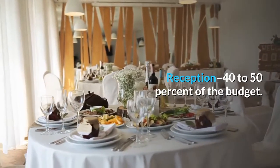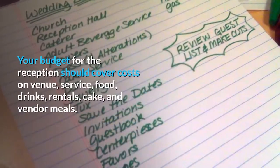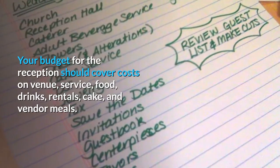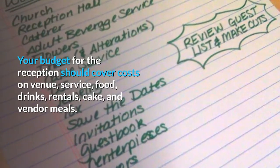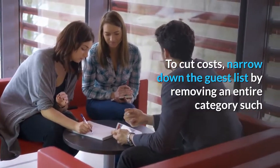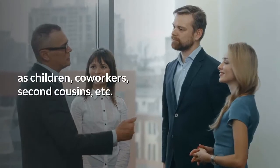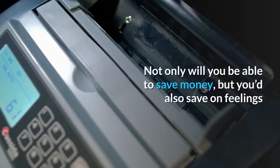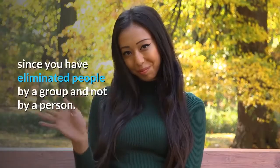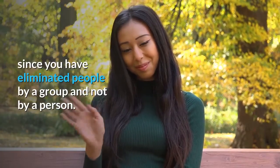Reception: 40-50% of the budget. Your budget for the reception should cover costs on venue, service, food, drinks, rentals, cake, and vendor meals. To cut costs, narrow down the guest list by removing an entire category such as children, co-workers, second cousins, etc. Not only will you be able to save money, but you'd also save on feelings since you have eliminated people by a group and not by a person.